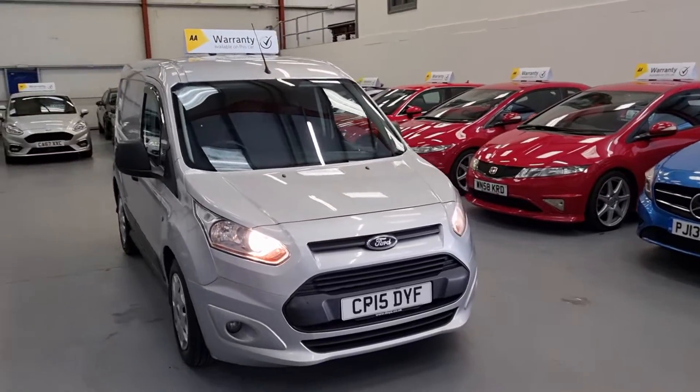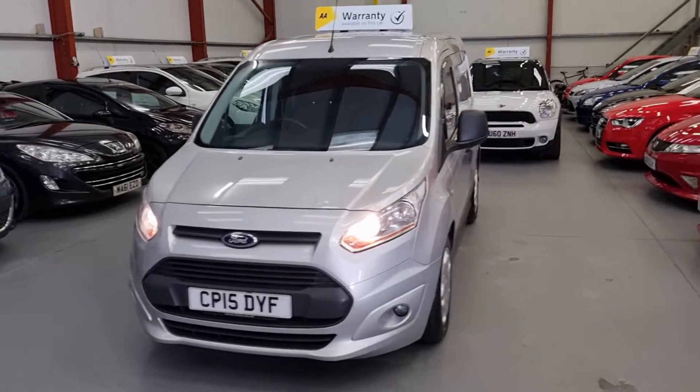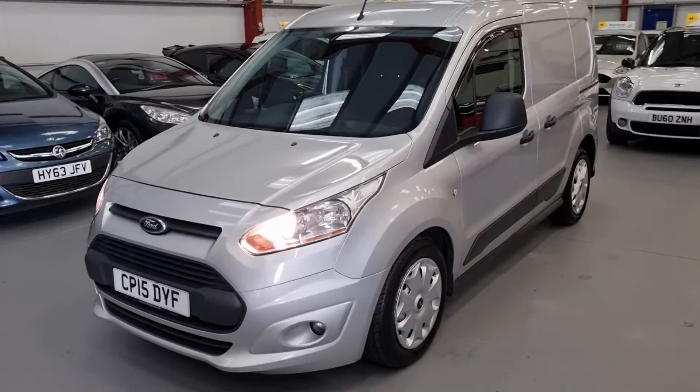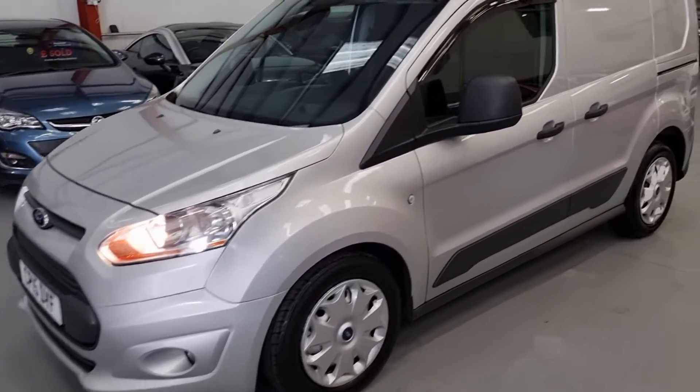This is our Ford Transit Connect. It's a 2015 model. It's done 109,000 miles. It does come with full service history, timing belt and water pump as well — it's all been done. Peace of mind.